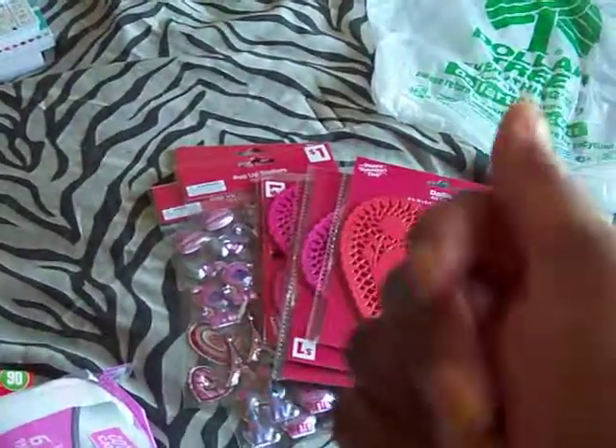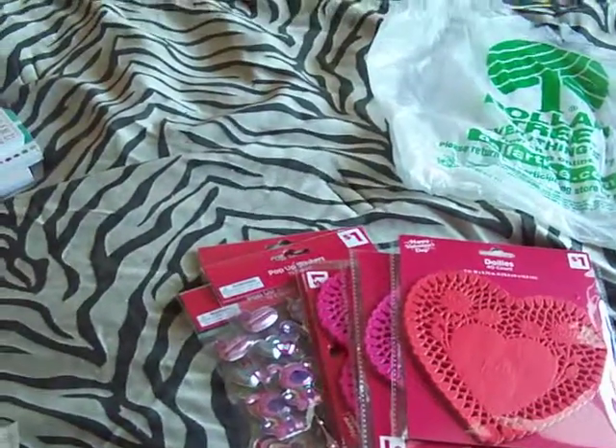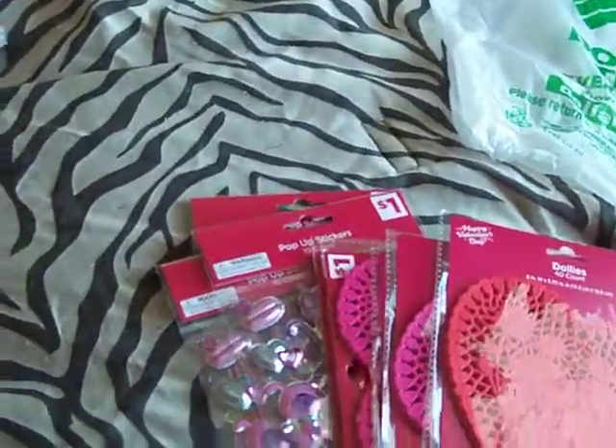Hey everybody, here you go. This is a quick Dollar Tree and Dollar General haul. Let's get going on it.